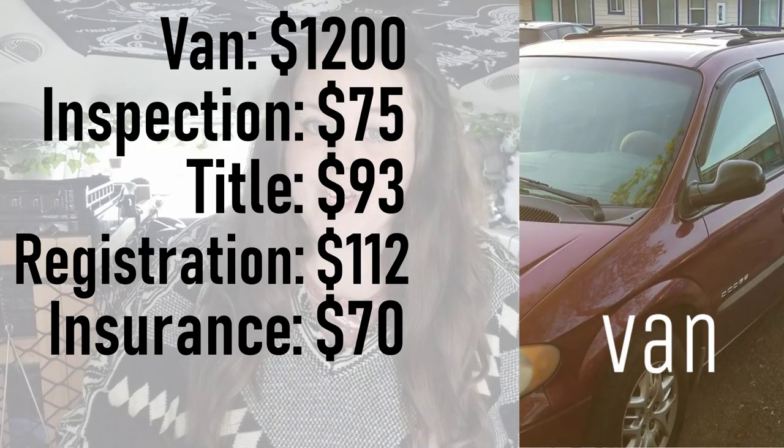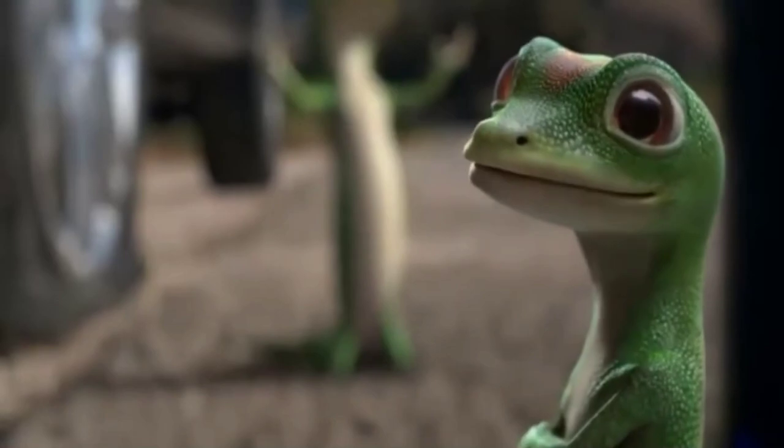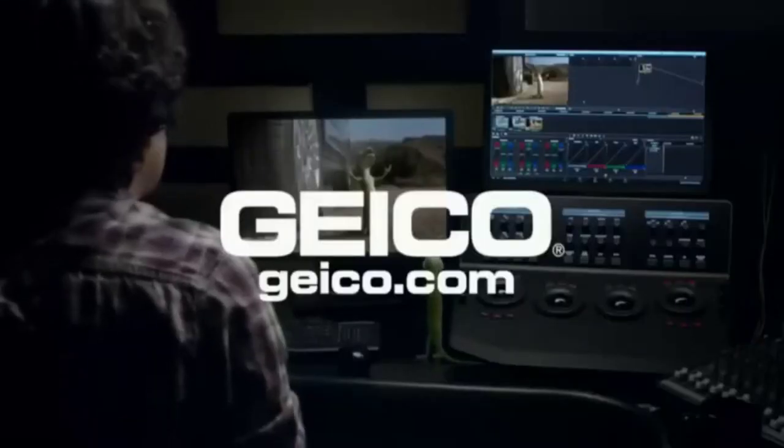After buying the van, I had to get the title in my name, get the registration, and get it insured. The grand total for just buying the van was $1,550. Someone asked about insurance — I just got regular auto insurance. I know nothing about insurance, so maybe people with more knowledge can leave tips in the comments. I got regular auto insurance from Geico and pay $70 a month.